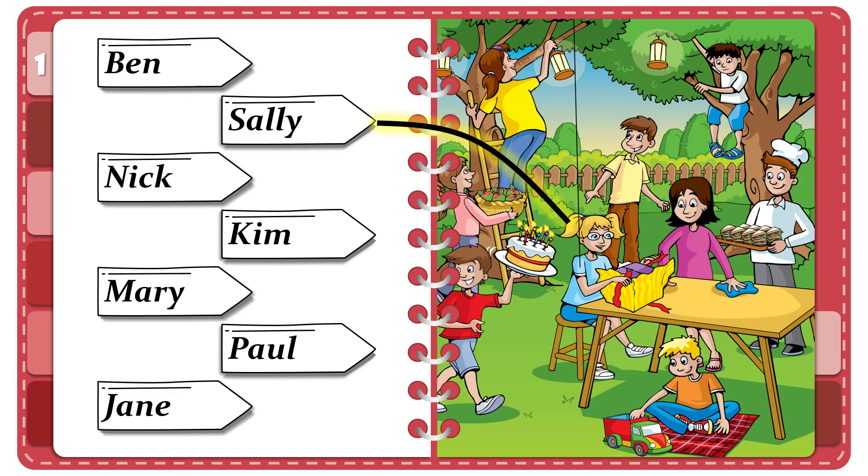Two. Is that boy your friend's brother? Which boy? He's sitting on the mat. Oh yes, and he's playing with a toy truck. That's right. That boy's name's Ben. He's Sally's cousin.